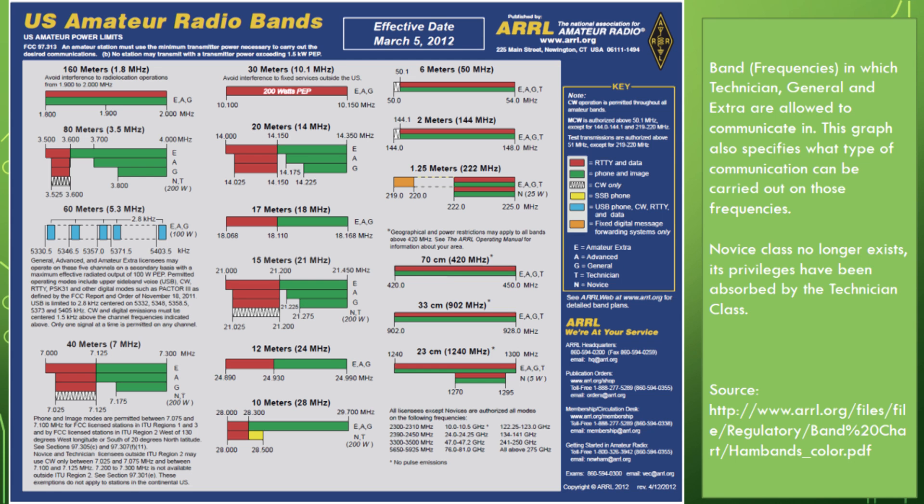The frequencies displayed on this graph show what you're allowed to operate on depending on your license class — Technician, General, and Extra. In this graph, the key is: E stands for Amateur Extra, A for Advanced, G for General, T for Technician, and N for Novice. The Novice and Advanced classes no longer exist — Novice class privileges have been absorbed by the Technician class, so you get extra benefit by only taking the Technician exam. The source is included at the bottom.